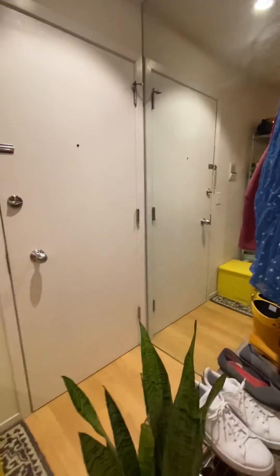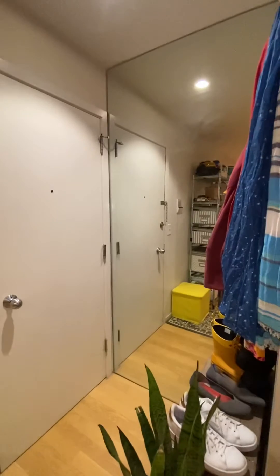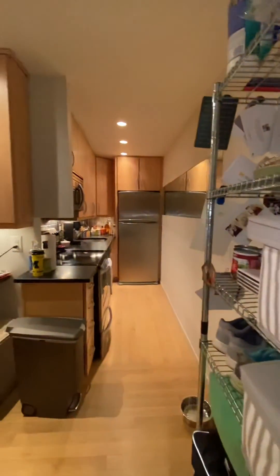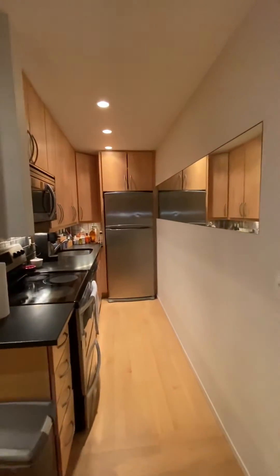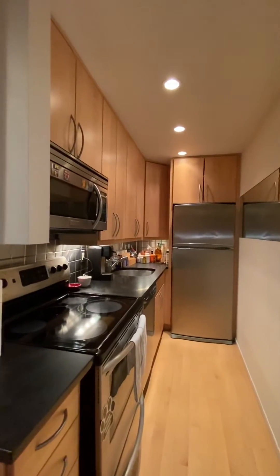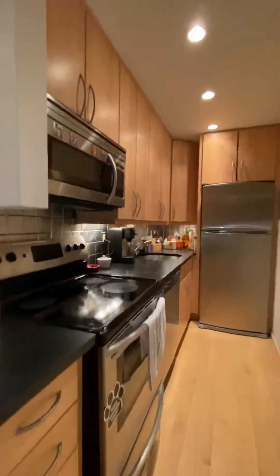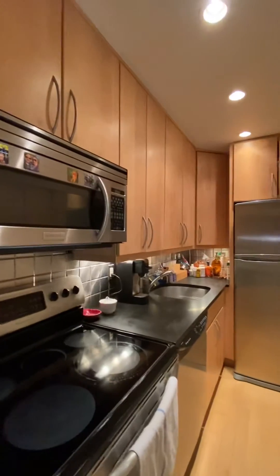Walking into the apartment and turning around, we have a really nice entry with a full-length mirror — you can check yourself as you leave. Immediately to our right we have a very large kitchen with stainless steel appliances, built-in microwave, lots of cabinets and counter space, tons of drawers, lots of storage. All the space is laid out well; everything's very useful with beautiful finishes, as you can see.